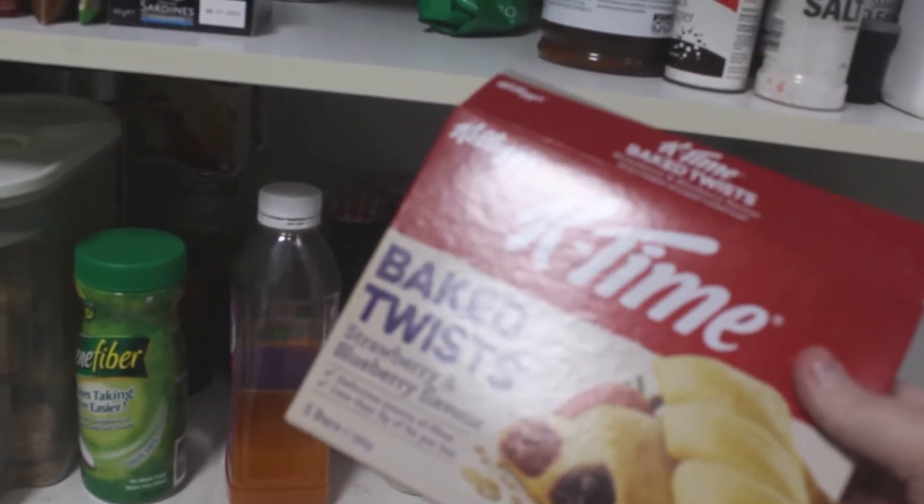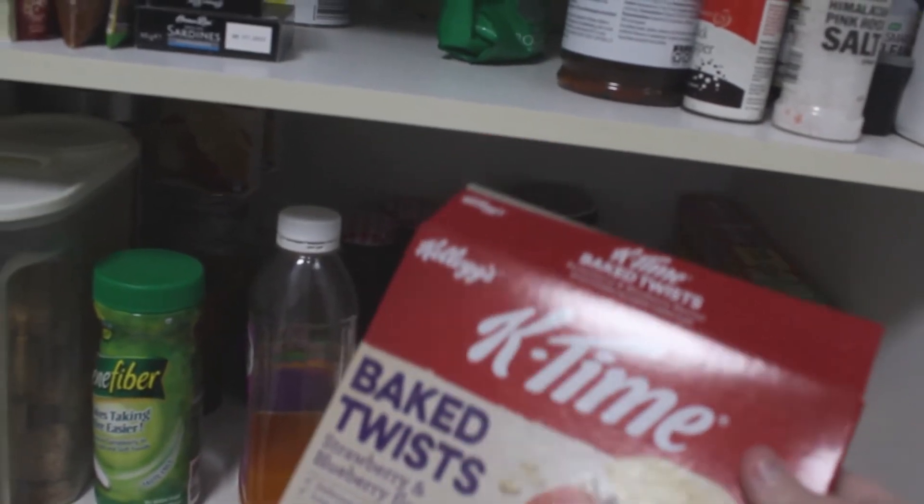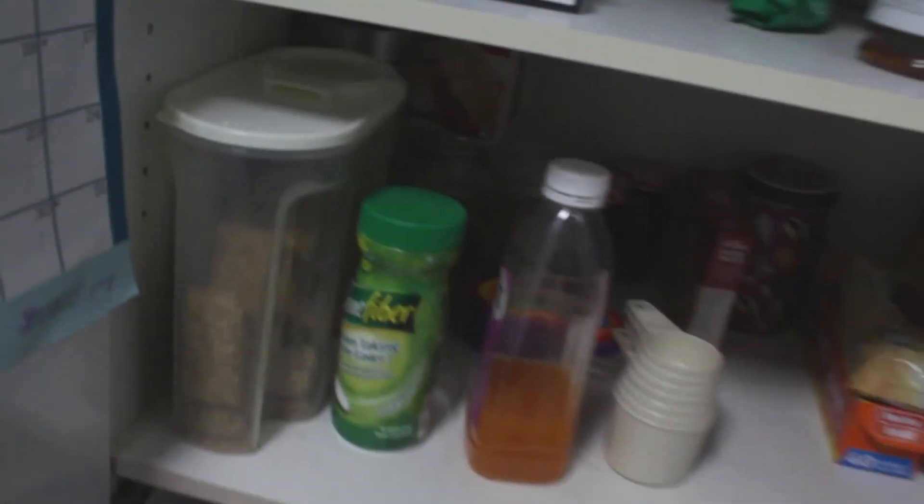For the Special K bars, I sometimes get the strawberry and blueberry flavored ones, and I often get the strawberry and yogurt ones. Those are the two flavors I tend to go for most often.